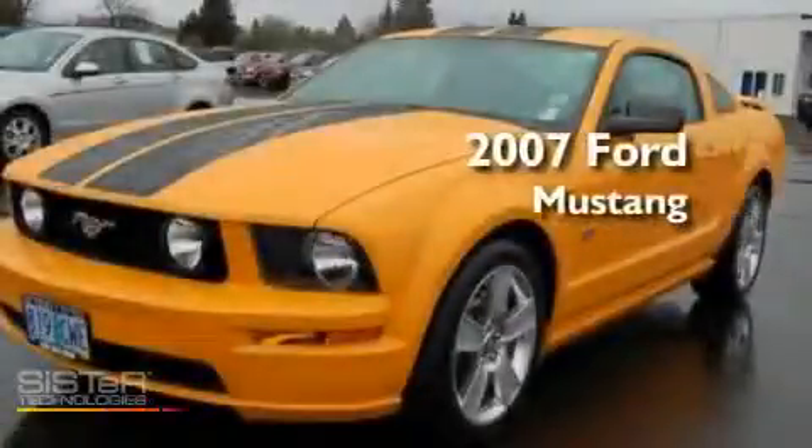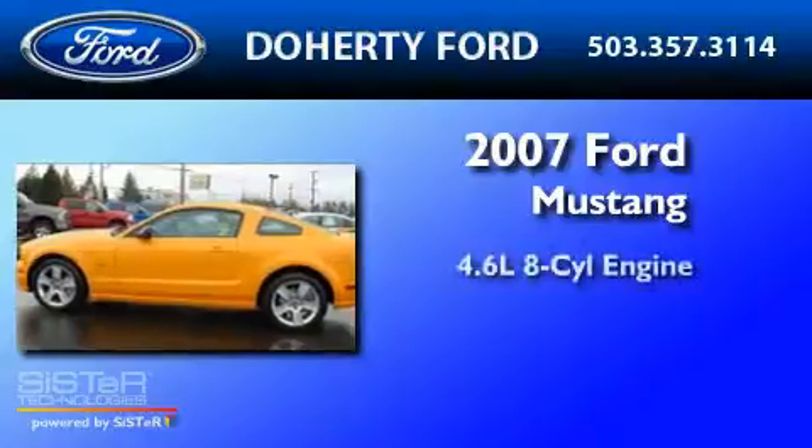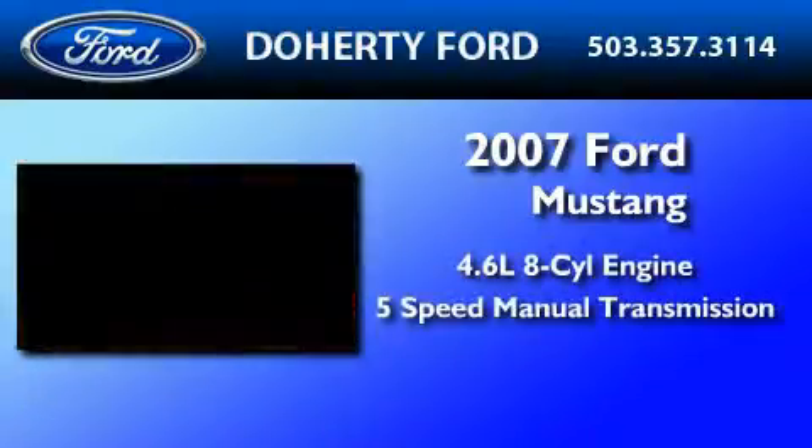This is a certified pre-owned 2007 Ford Mustang. It has a 4.6-liter 8-cylinder engine and a 5-speed manual transmission.